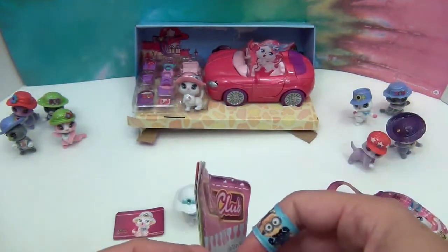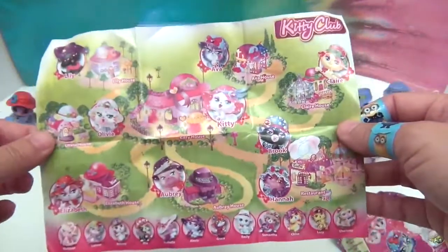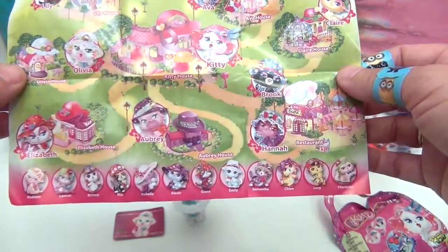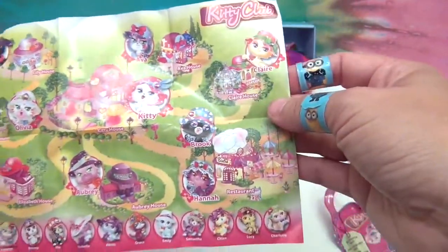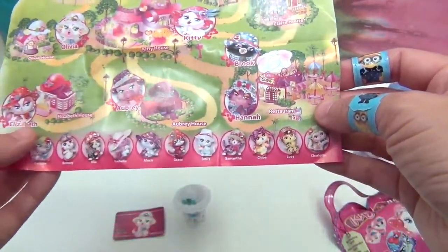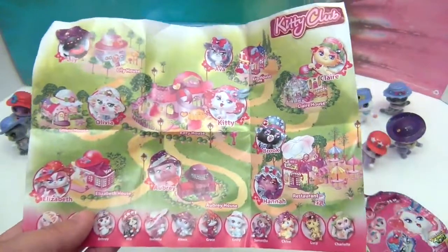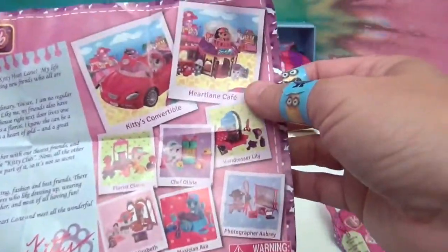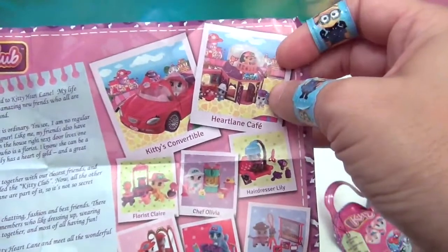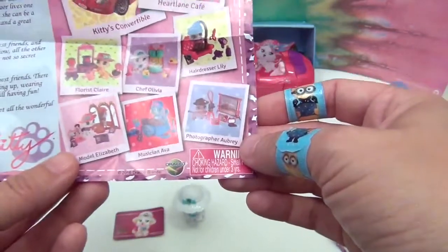We have a new one to add to our collection! Here's the awesome collection - we have the Kitty house, Lily house, Ava house, their houses, Claire house, the restaurant, the Aubry house, and the Elizabeth house. WhatNot Toys also sent us something else coming soon - stay tuned to our channel. I believe it is this cafe right here, so stay tuned if you want to see the cafe!